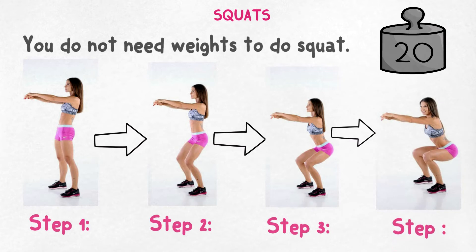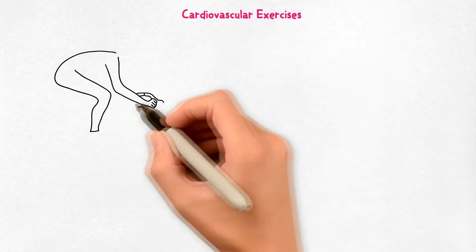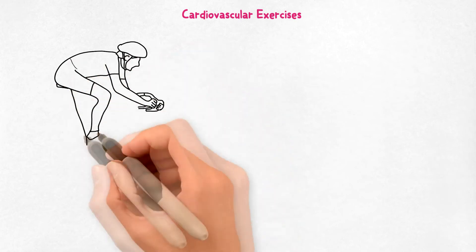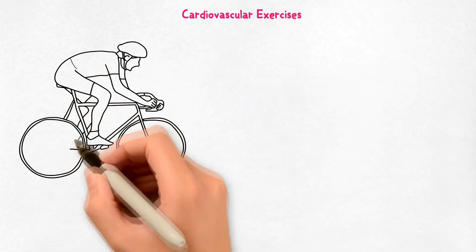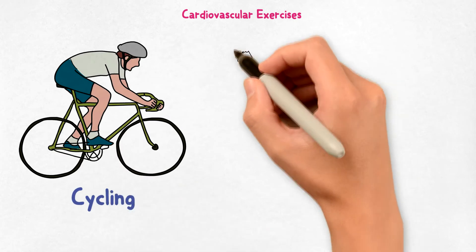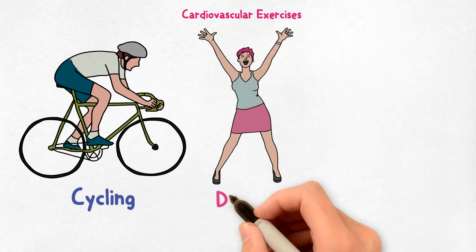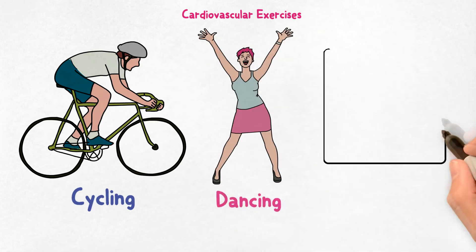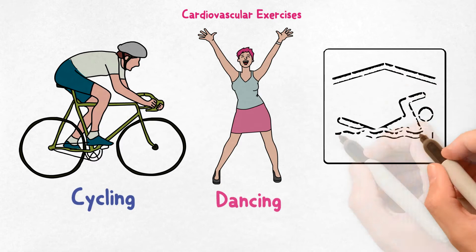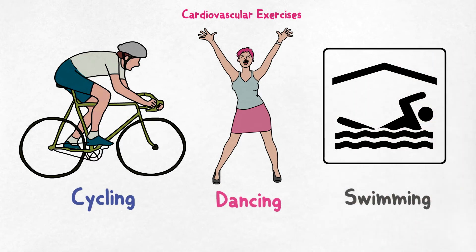You can also do squats using an exercise ball. Number two: cardiovascular exercises. Cardiovascular exercise is very effective for reducing thigh fat. This workout usually includes cycling, dancing, and swimming, as they tone the legs. These physical activities can help you shed the extra pounds from the body as well as the thigh region.